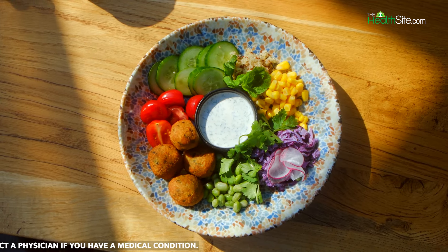2. Incorporate Plant-Based Proteins: Include plant-based protein sources like beans, lentils, chickpeas, and quinoa in your dinner. These foods are high in fiber and can help lower bad cholesterol levels.